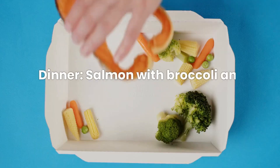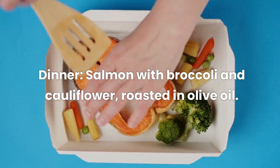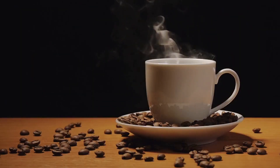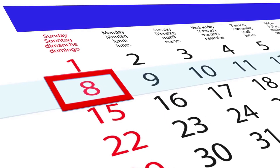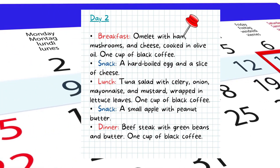Dinner: salmon with broccoli and cauliflower roasted in olive oil, plus a cup of black coffee. We've also listed the menus for day two through day seven, so you can take screenshots if needed.